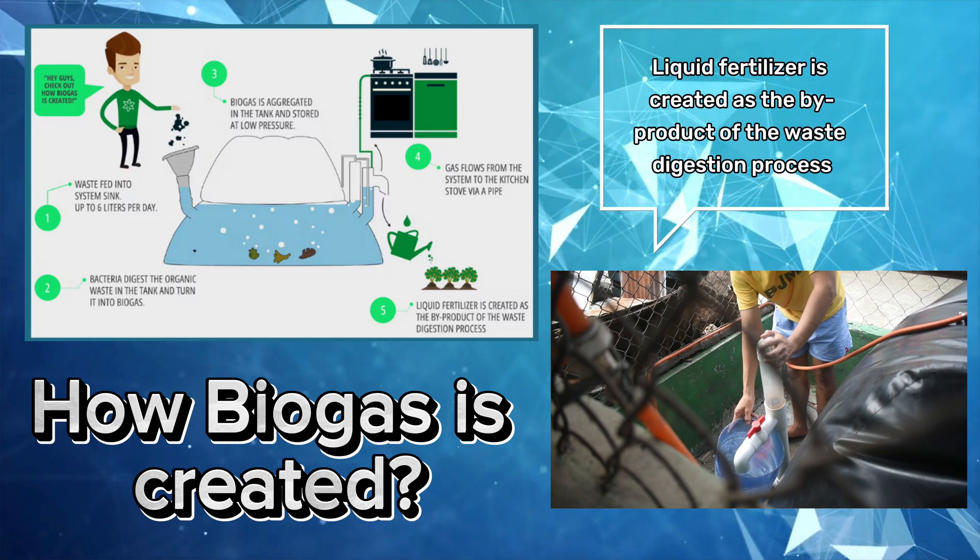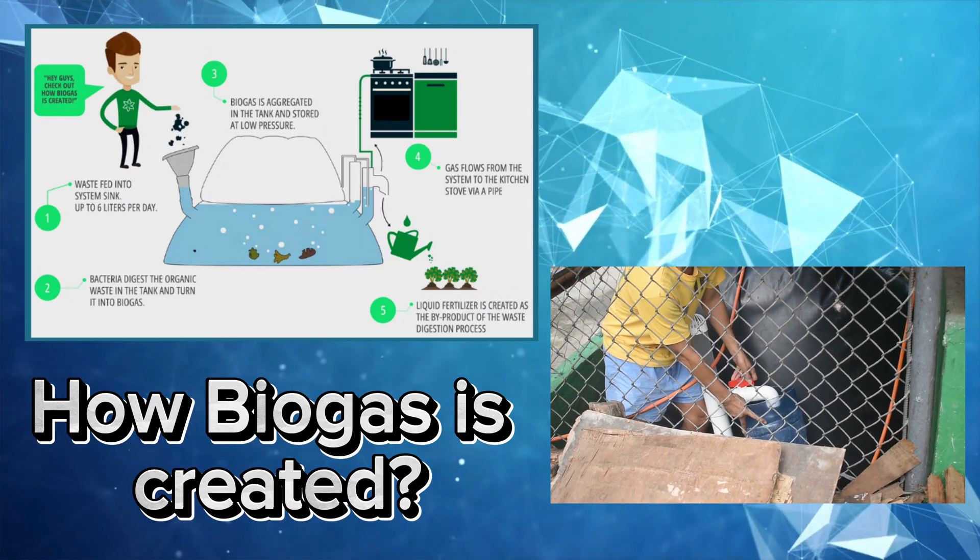Additionally, liquid fertilizer is created as the byproduct of the waste digestion process.